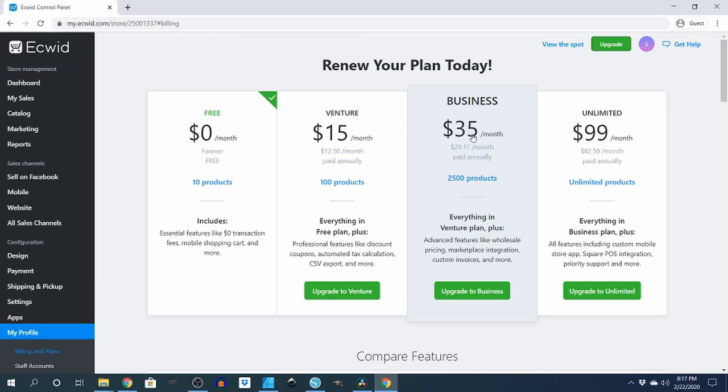After you make some money I suggest the Business plan, because then you can add different stuff like sizes to your clothing. For $35 a month you can put 2,500 products. You get everything in the Venture plan plus advanced features like wholesale pricing, marketplace integration, and custom invoices. Unlimited is $99 a month where you get unlimited products, everything in the Business plan, plus a custom mobile store app and Square point of sale integration.